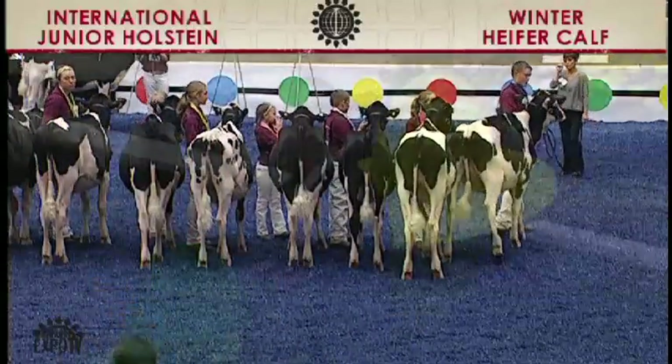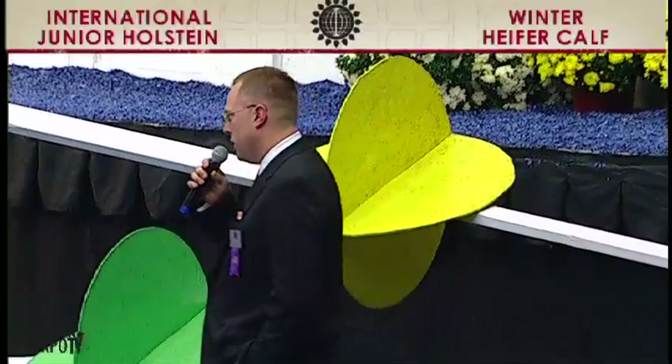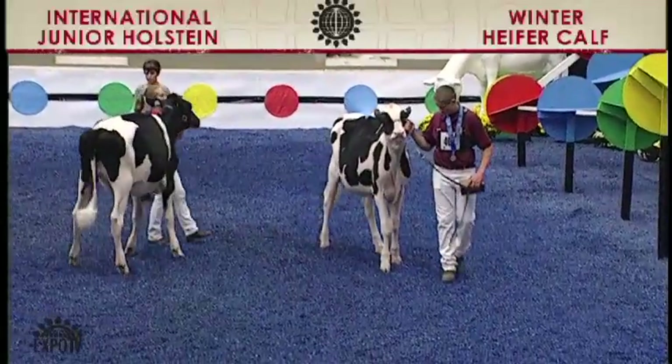Standing group of heifers all the way down. For us, this heifer that we're winning with, she's just the most complete heifer in the class. A heifer that you love the straightness of lines, the clean cutness that she has. And for us, it just has the advantage the way she's traveling on her feet and legs today.